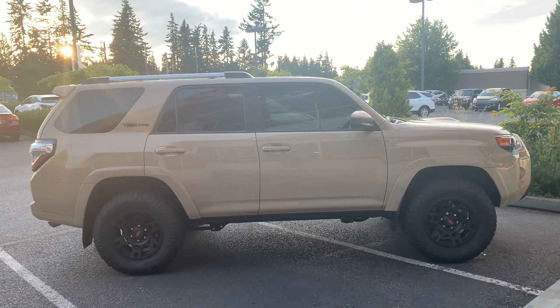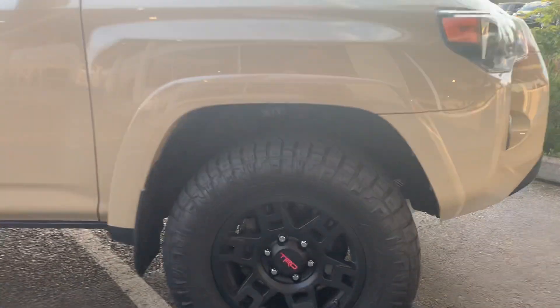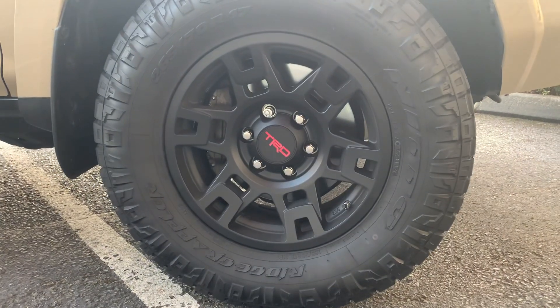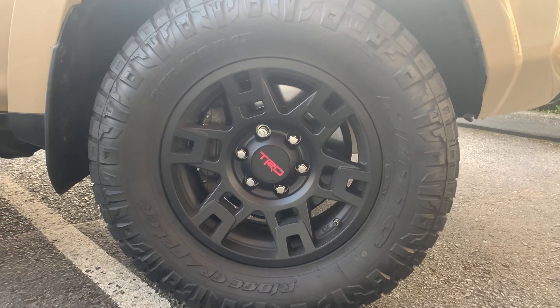Looks like he has some Nitto Ridge Grapplers on it — they're 265/70/17s.